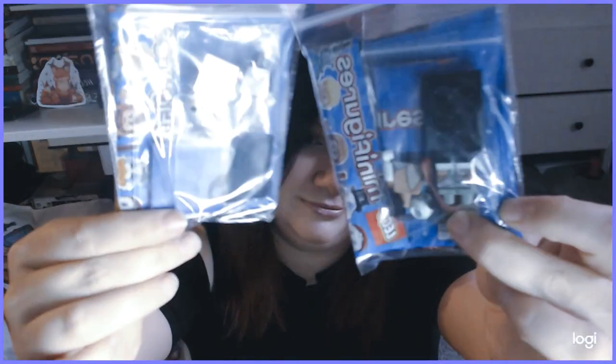Another birthday present in there - I haven't built these yet, I should have probably built them before showing them, but I got Jack and Sally action figures from Lego. I totally should have built them but this is where my brain's been at.